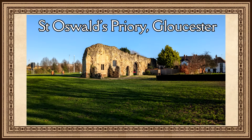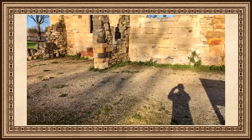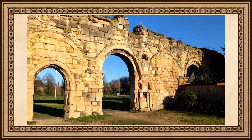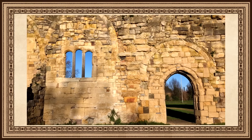Our first Anglo-Saxon building is located in the southwest of England at the city of Gloucester: St. Oswald's Priory. Sadly, while there isn't much left of St. Oswald's Priory, the reason I chose this site is because of the significance of the location.